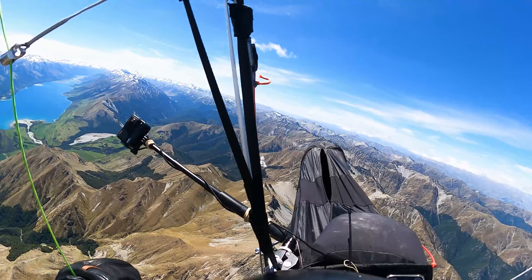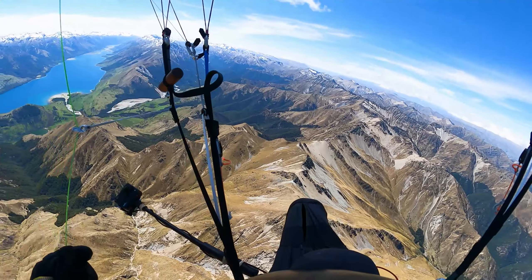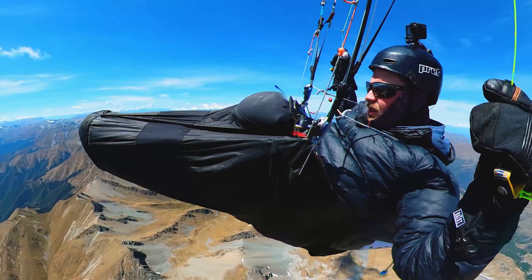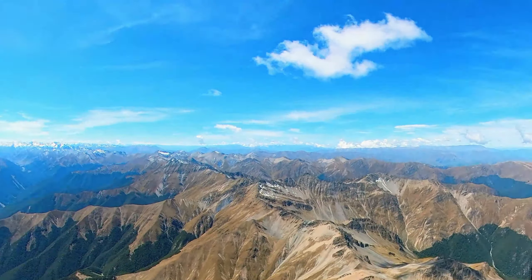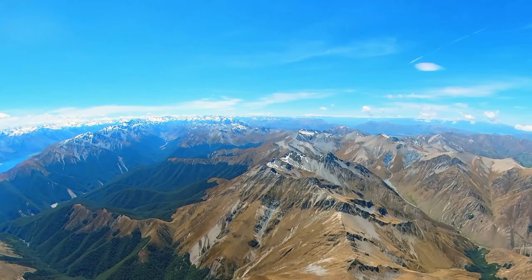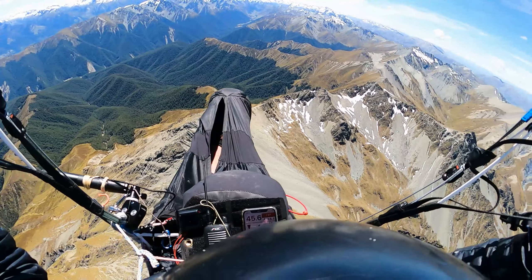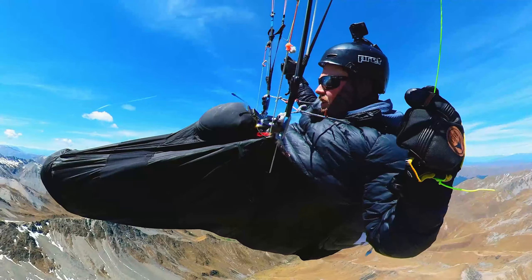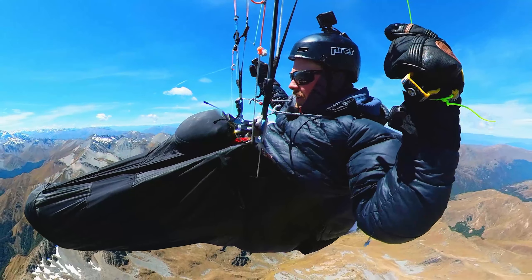Just approaching cloud base and the ridge that separates the Dingleburn and Timmery Creek. Dan's just over there, Leo's down there, and it's decision time soon. Gotta decide if we're going to go up the Huxleys or up the Dingleburn.